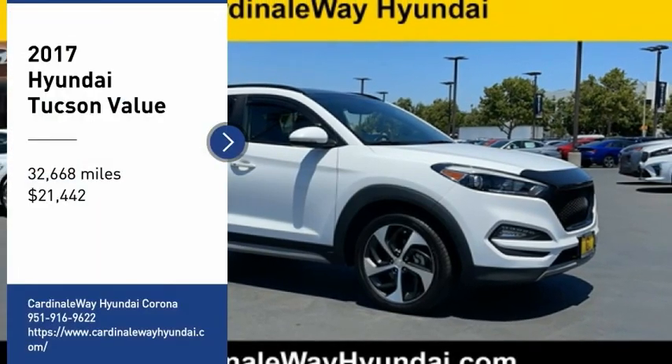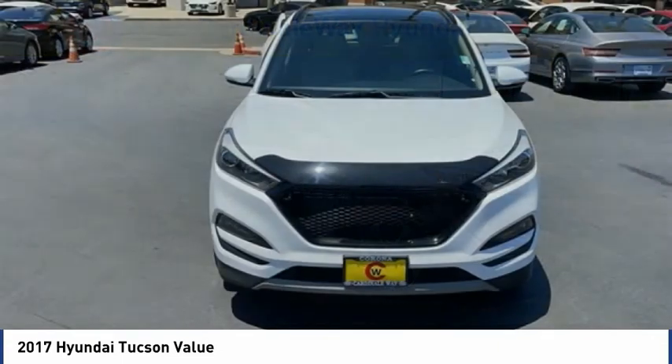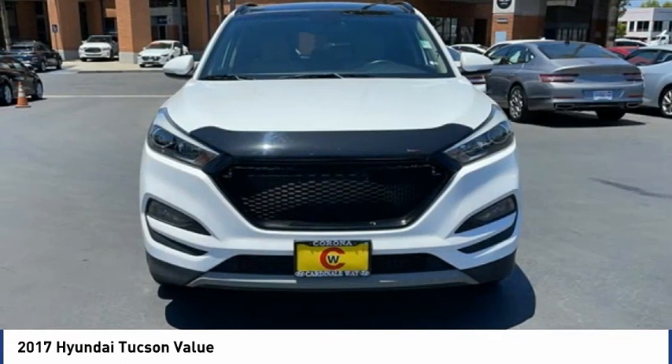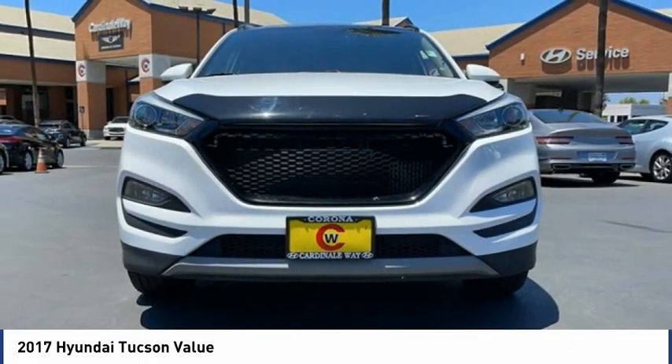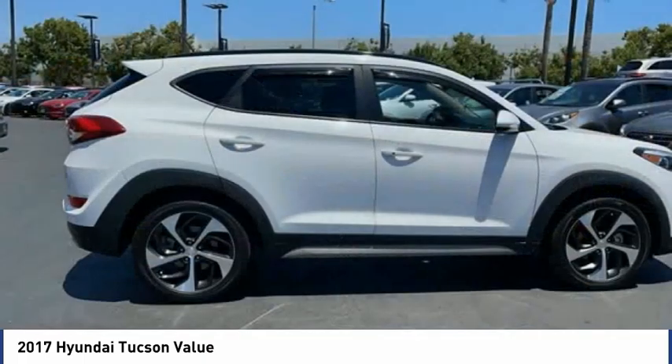Take a ride in the 2017 Hyundai Tucson. The Hyundai Tucson is Hyundai's first CUV to be designed in Europe. Tucson takes the Foxy Utility Vehicle and transforms it with flowing curves, graceful lines, and style to spare — it's the future of the crossover.